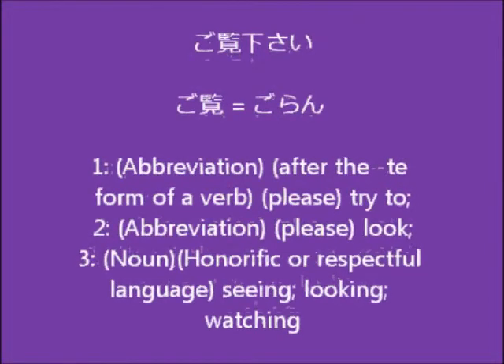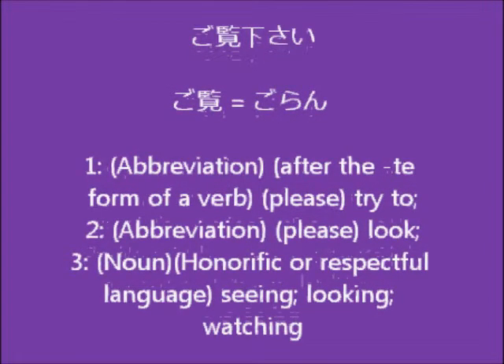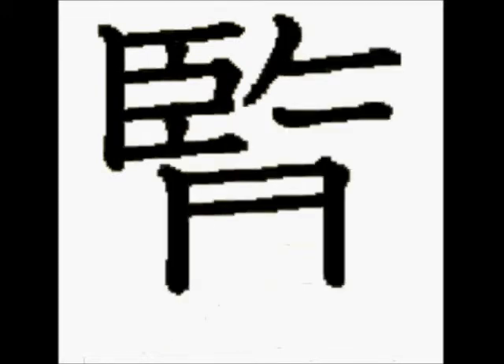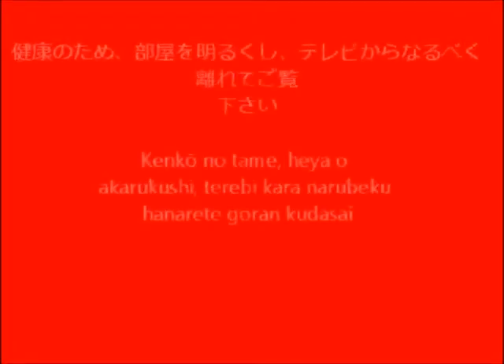The next part of the sentence says goran kudasai. So hanarete goran kudasai — when you see goran after a te-form like hanarete, it means please try to. The go prefix makes it more formal. Remember, every time you see o or go it adds formality. Goran kudasai is another kind of miru — to look or to watch. This is how you write goran.